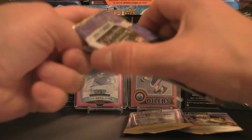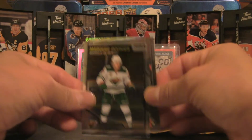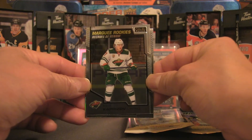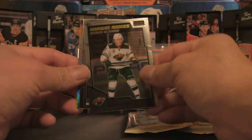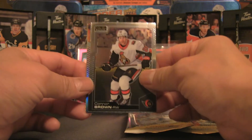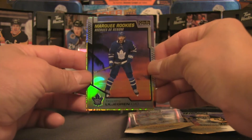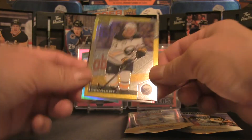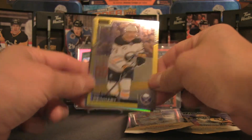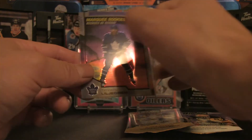Pack 3, looking to build on the 2020-21 OPC Platinum collection. We've got a Kirill Kaprizov — Kirill the Thrill makes an appearance in this blaster box, a very cool pull. Also Connor Brown, a sunset of Timothy Liljgren — a little bit of Leafs flavor — and a Sam Reinhart, which is a yellow parallels numbered 62 of 249.